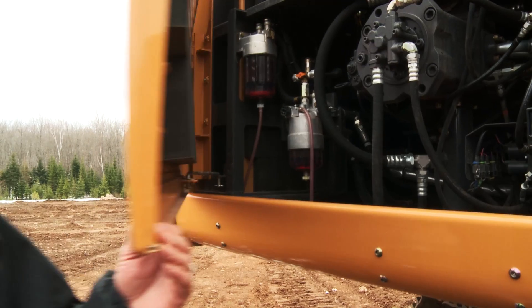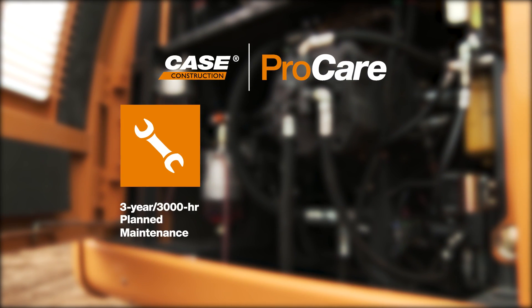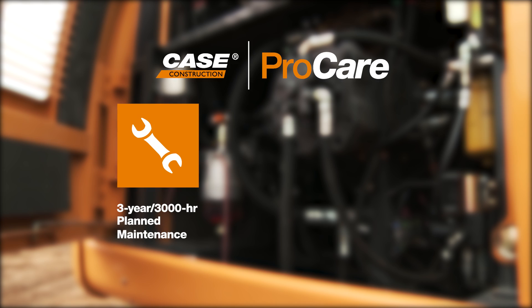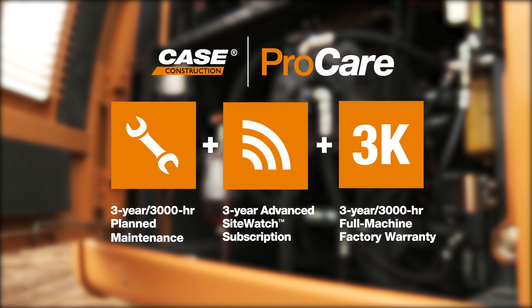What we did with the Case D-Series excavators is improve your profitability by lowering your operating cost. And it's protected by Case ProCare, which includes a three-year, 3,000-hour planned maintenance, three-year subscription for advanced SightWatch, and a three-year limited factory warranty.